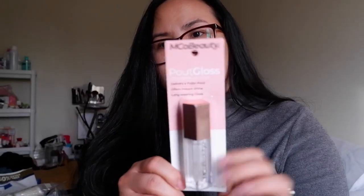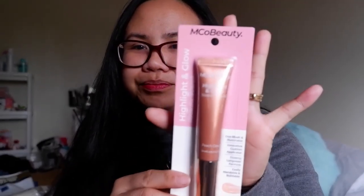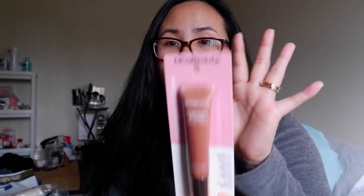I also bought this Pout Glass — it looks like a lip oil but it's actually an ultra-shine lip gloss. I don't remember the price exactly, probably around ten dollars. And this one — around nineteen dollars — my husband was complaining about it. It's the Highlight and Glow. I saw a creator use it and it looks kind of like a dupe of another beauty brand, but it's quite a bit cheaper.